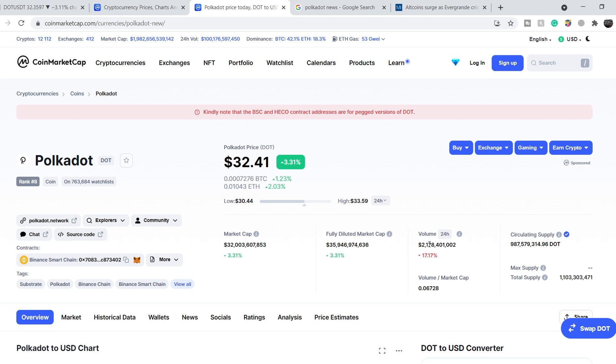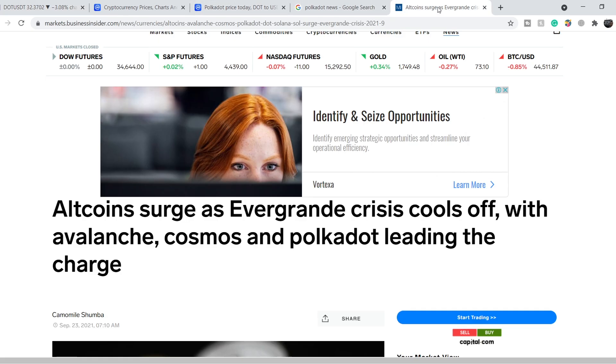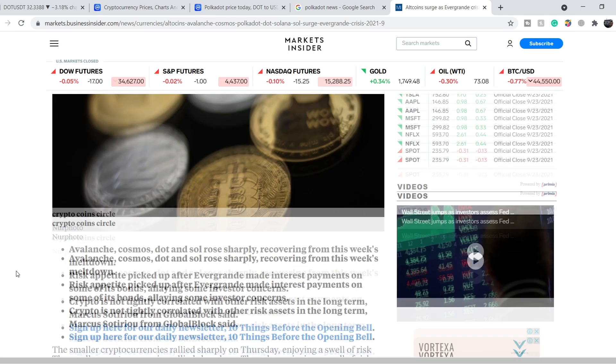Polkadot's total market cap is approximately 32 billion dollars and the total tradable volume is 2.17 billion dollars, down about 17.17 percent during the last 24 hours. We still don't have the highest volume but it is rather high compared to previous periods, which is why we might see a trend continuation. Let's continue with this article published on September 23rd on Business Insider.